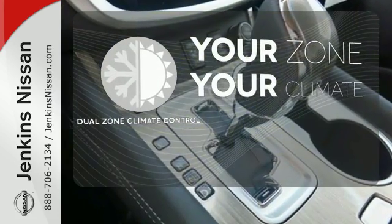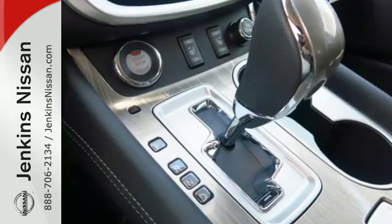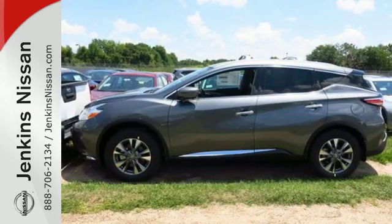It's too hot. It's too cold. Not anymore with the dual-zone climate control. Striking and streamlined. Come see this Nissan Murano for yourself.